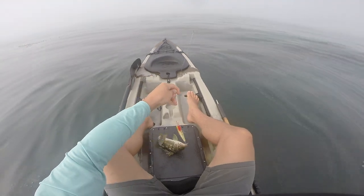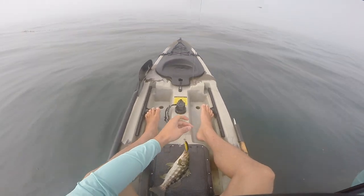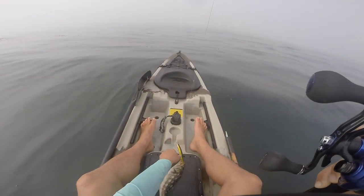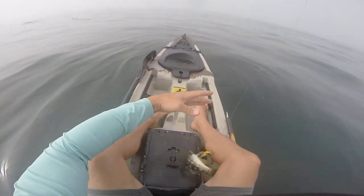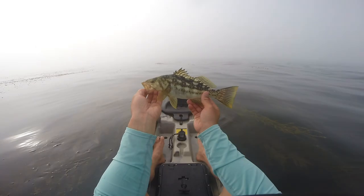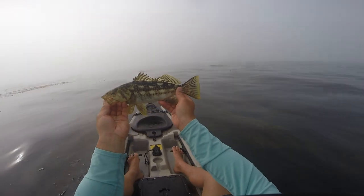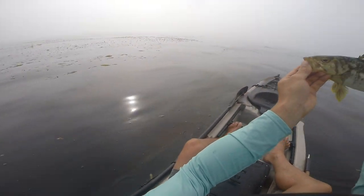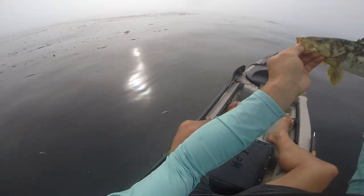That was a little odd, right at the boat. Got stuck on that kelp. First one — took long enough. Fought hard, not big, but hopefully this is a start to something good. It's been slow so far but we're on the board.